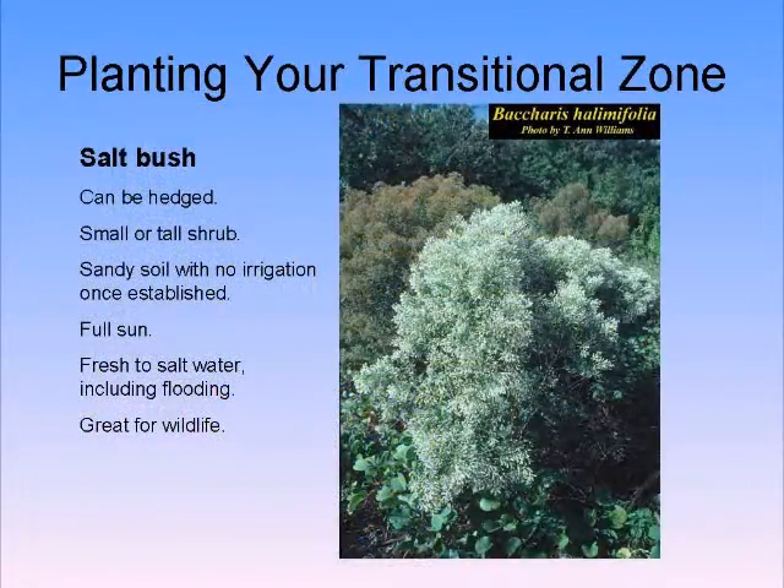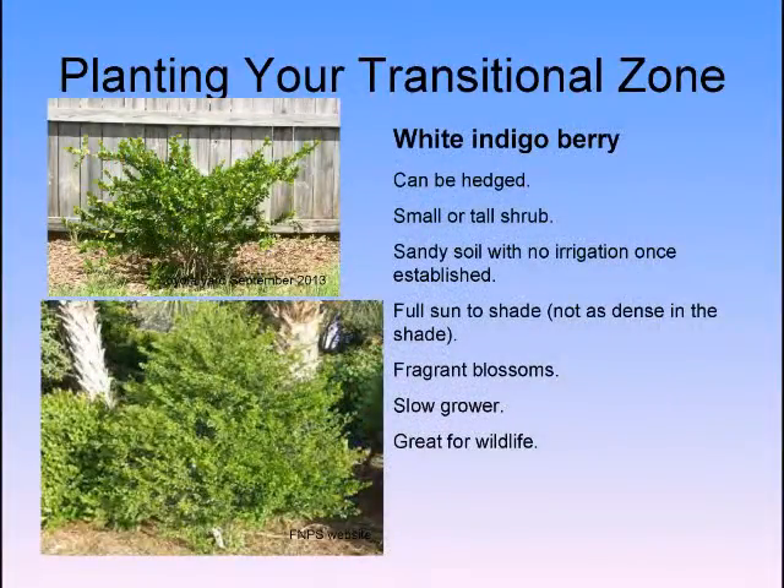Saltbush is absolutely gorgeous — if you have brackish water, here you go. White indigo berry is actually a very drought-tolerant plant.